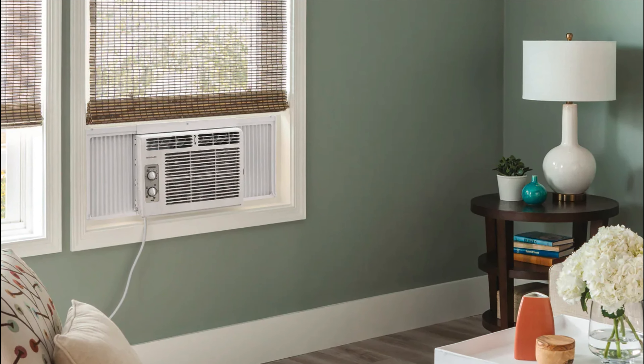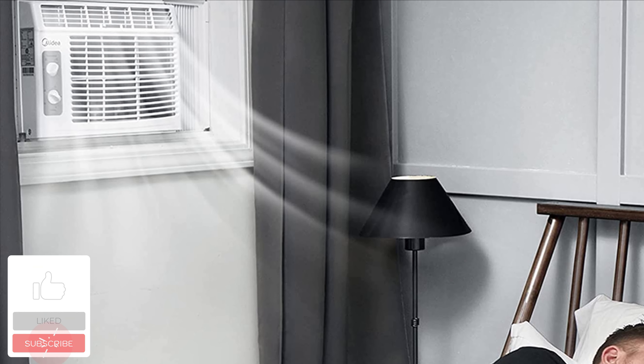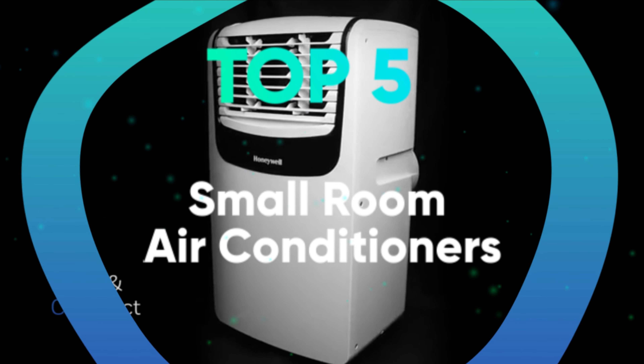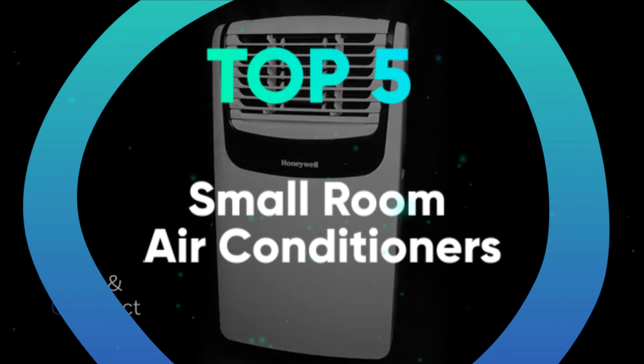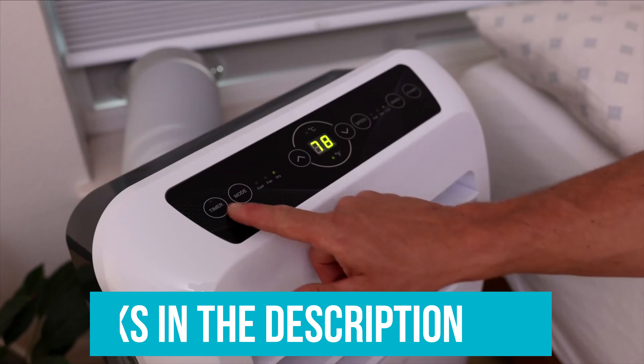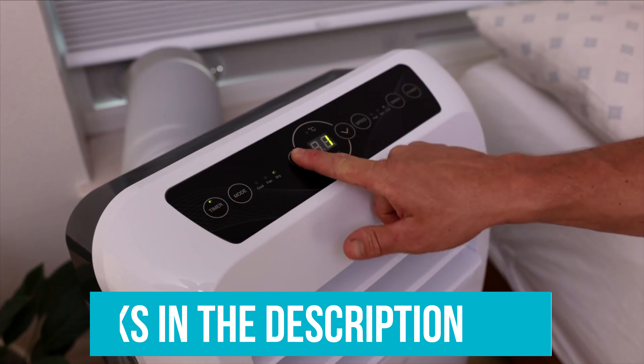Both window ACs and portable ACs can also be called a room air conditioner since they're designed especially for a single room. We have listed the top 5 small room air conditioners and their key features, plus the things you need to consider to help you choose the best one for you. Links to all the products mentioned in the video are in the description below. You can also find a more detailed analysis and comparison on our website legitpig.com.